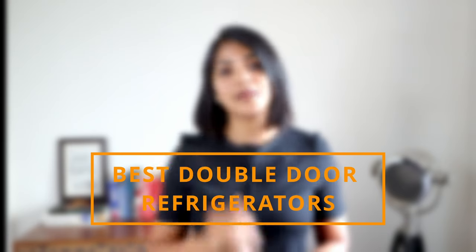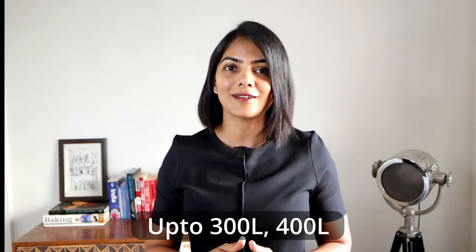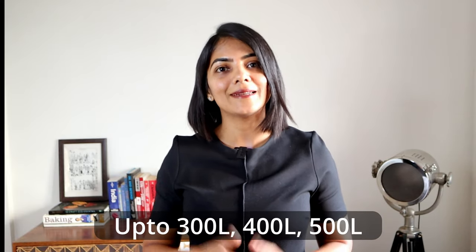Now that we understand the buying criteria for a double-door refrigerator, here are my recommendations for the best double-door refrigerators in 2023. I'll provide recommendations for up to 300 litres, up to 400 litres, and up to 500 litres in this video. The best fridges above 500 litres and other form factors like side-by-side and French-door refrigerators are linked in the description.